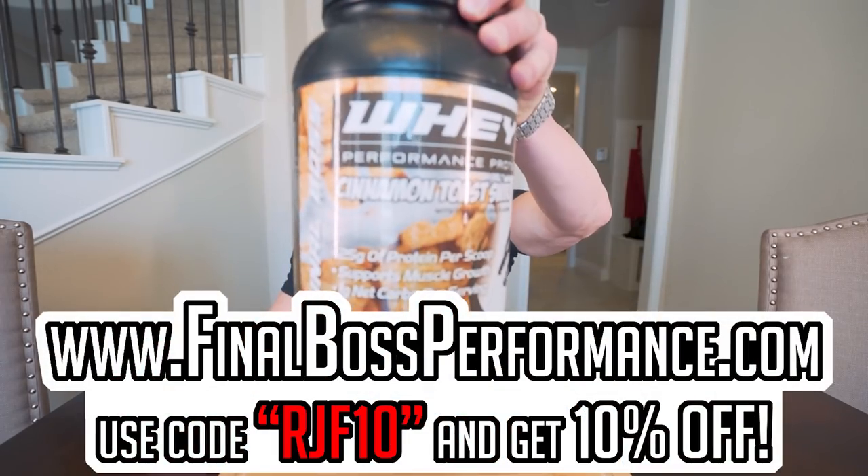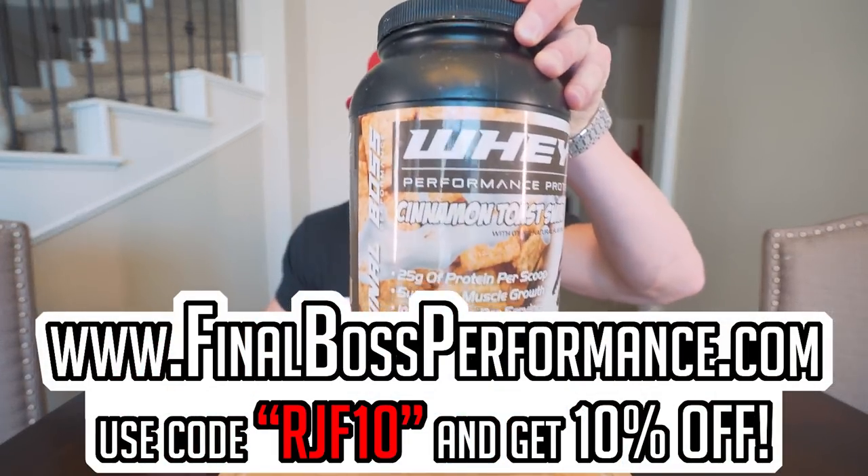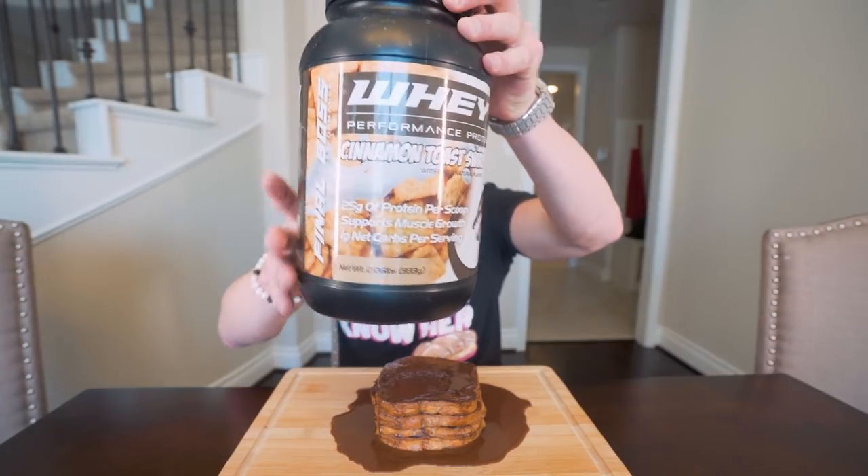If you've been looking for a good, high quality whey protein that is perfect for recipes with amazing flavor, check out finalbossperformance.com. Use code to save 10% on that cinnamon toast swirl — people love this protein. And the Anabars that we're dropping soon, we got cinnamon swirl crunch. So if you like the protein, the bar is gonna hit you — it's good stuff. Check it out.